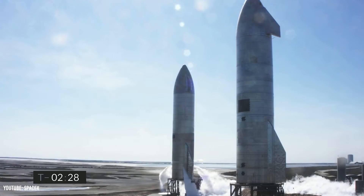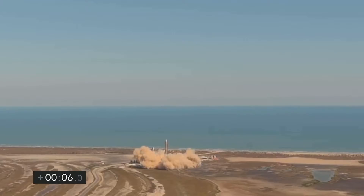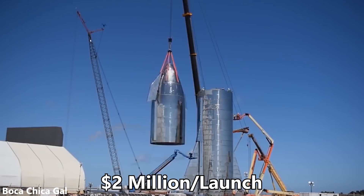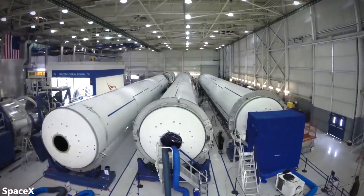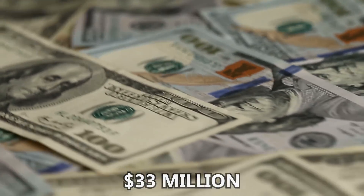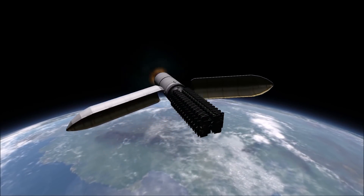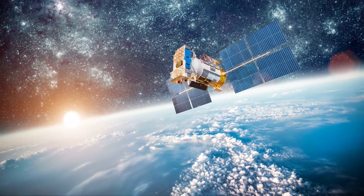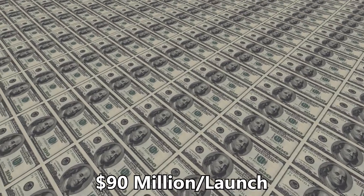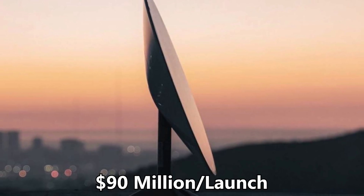After SpaceX starts launching with Starship, the main changes are launch cost and deployment velocity. Elon Musk's long-term goal is a launch cost of just $2 million, but we'll use $5 million as a more realistic figure. Starship also has over 4 times the payload capacity of Falcon 9, carrying 250 satellites per launch. This reduces the launch cost by $17 million per mission to $33 million, but the payload cost increases to $75 million at $300,000 per satellite, bringing the total mission cost to $90 million. Dividing by 250 satellites significantly lowers the per-satellite cost.